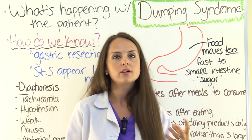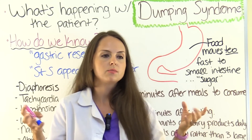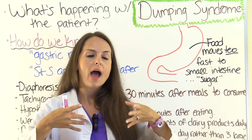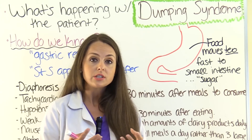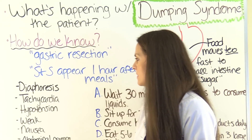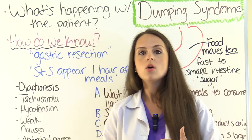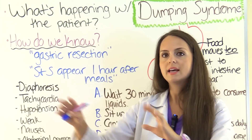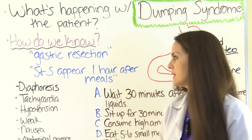As we learned with hypertonic solutions, they pull water from everywhere else to themselves. So that sugary hypertonic solution in the small intestine pulls all that fluid, causing these signs and symptoms. You can have early dumping, which presents about 30 minutes after eating, or late dumping, which can present anywhere from one to three or four hours after eating.